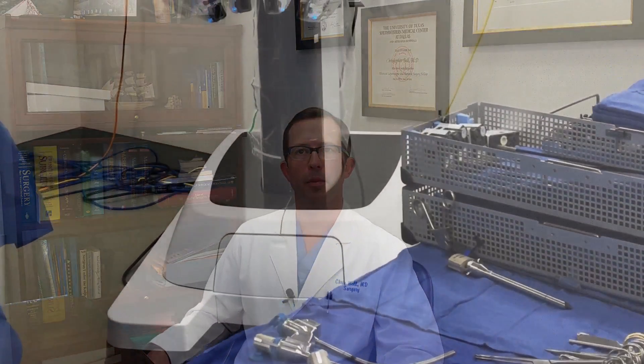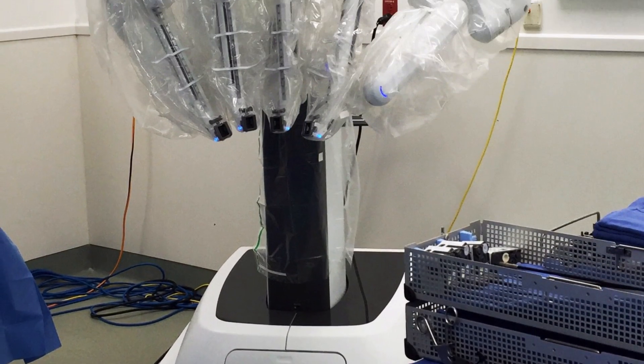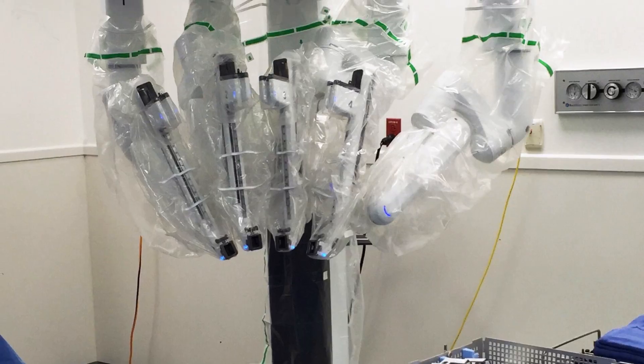My name is Chris Bell. I'm a general surgeon here at Medical City, and we have some very exciting technology that has been utilized here at Medical City recently with the single site for the XI robot.